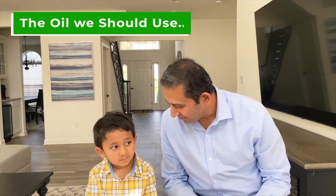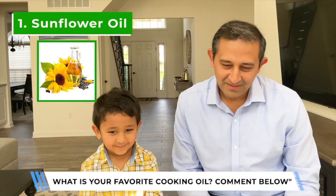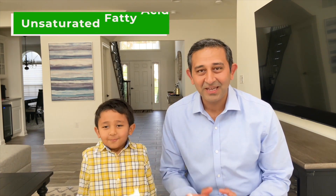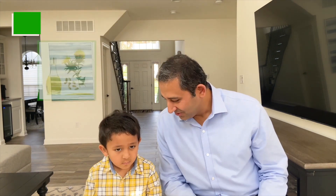Number one is sunflower oil. Sunflower oil, as the name says, is derived from the seeds of sunflower. Sunflower oil has a smoking point of 450 degrees Fahrenheit, which means it can be used for frying and baking. Sunflower oil consists of oleic acid and linoleic acid, which are polyunsaturated and monounsaturated fatty acids — both of which are healthy to the heart.